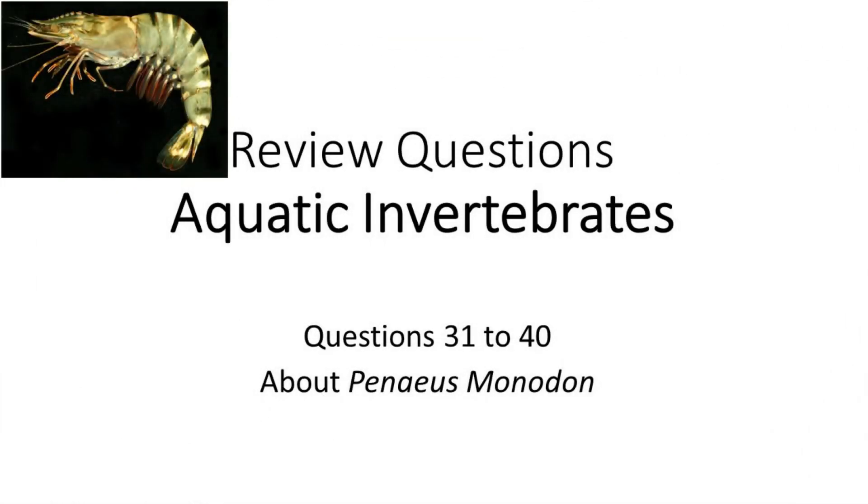Hello everyone. In this set of questions numbered 31 to 40, we shall test your knowledge about some general information related to the jumbo tiger prawn, or Pineus monodon.